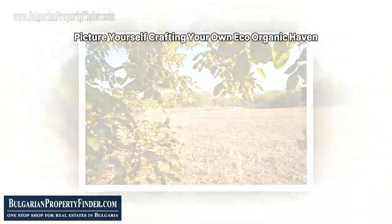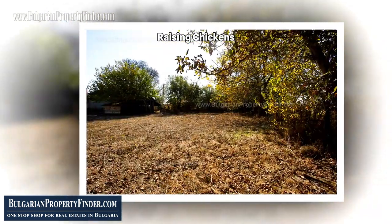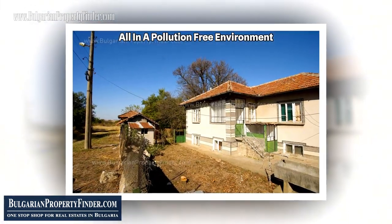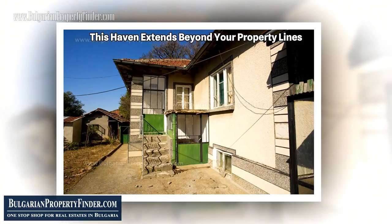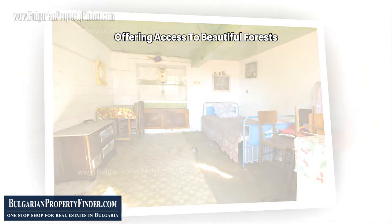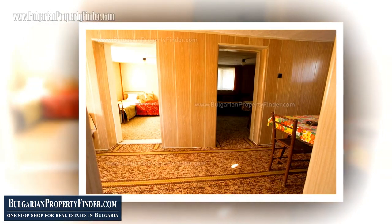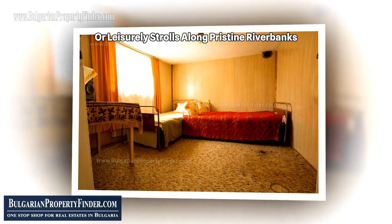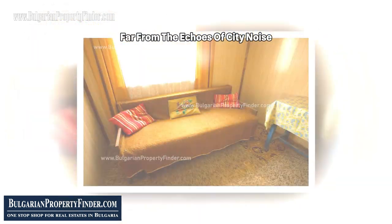Picture yourself crafting your own eco-organic haven — raising chickens, cultivating vegetables, and growing fruits, all in a pollution-free environment. This haven extends beyond your property lines, offering access to beautiful forests, rivers, and meadows. Can you feel the allure of horse rides through lush meadows or leisurely strolls along pristine riverbanks, far from the echoes of city noise?